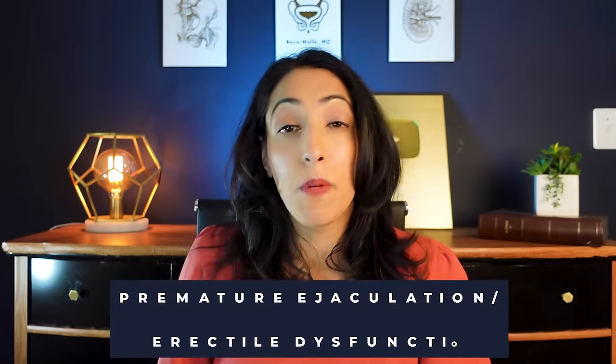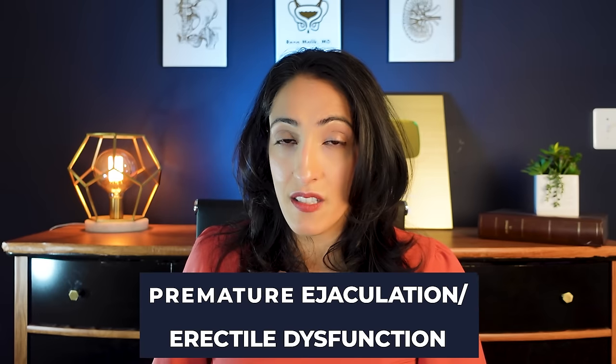Chronic pelvic pain syndrome encompasses all the symptoms mentioned before, and sometimes also symptoms of sexual dysfunction like premature ejaculation or erectile dysfunction. While this is sometimes called prostatitis, it's really unclear if it's caused by the prostate or other factors.